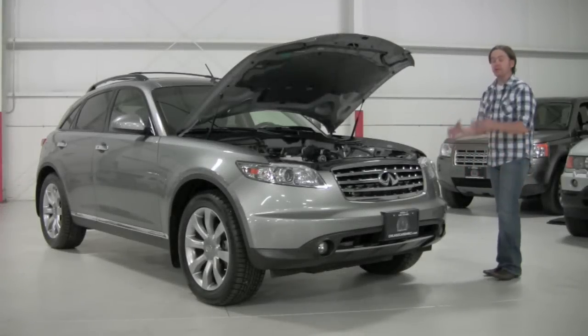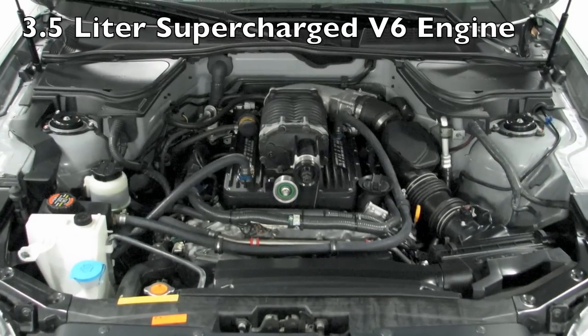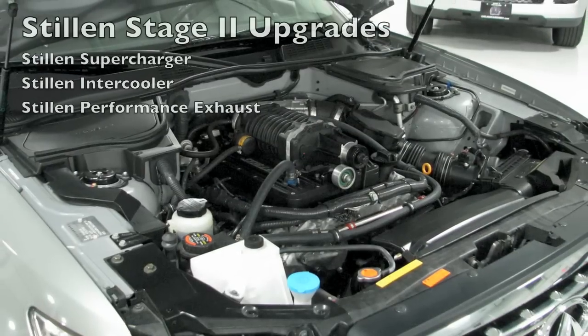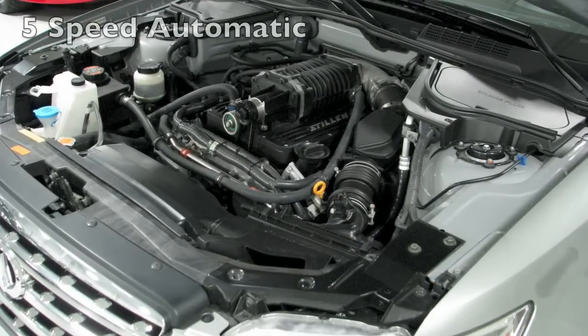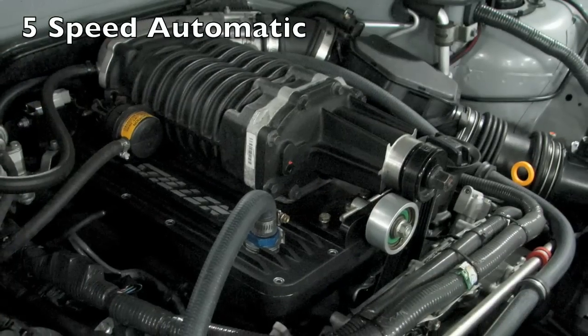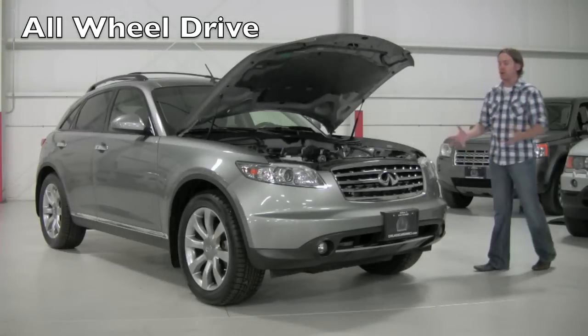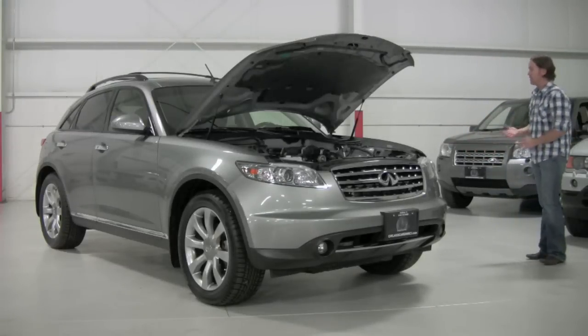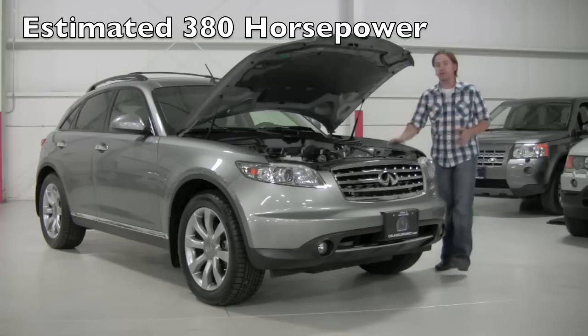Under there you're going to find Infiniti's familiar 3.5 liter V6 engine. In this particular tune, this is the Stillen setup — a Stillen Stage 2 setup with intercooler. If you look at the top of the block here you can see the entire Stillen supercharger setup. This is a 9,000 mile '08, so you're talking a virtually showroom new car, obviously very well cared for. In this tune, this is a 380 horsepower truck.